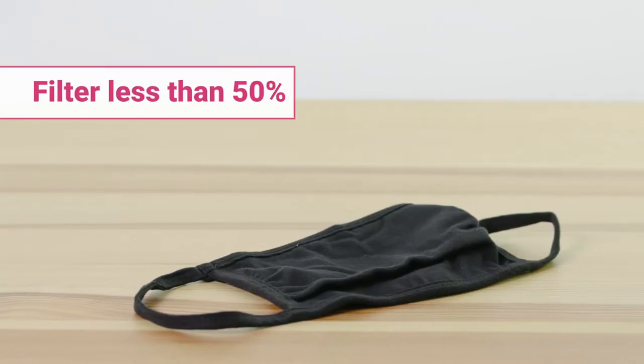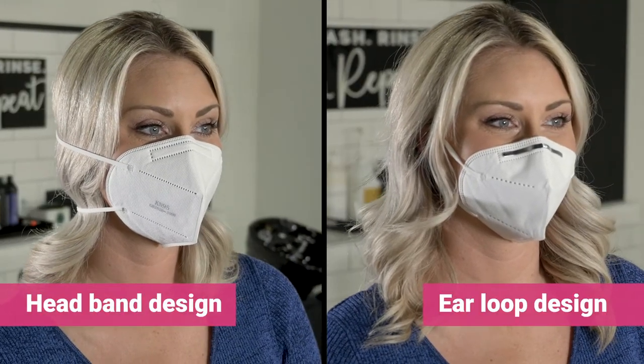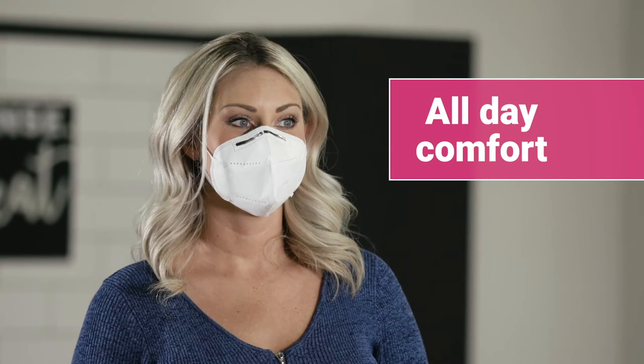Cloth masks filter less than 50%. Our KN95 masks come in two comfortable styles designed for all-day wear. Both styles feature a metal nose piece that provides a tight seal while still making it easy to talk and breathe. For better protection and comfort, choose a KN95 mask.